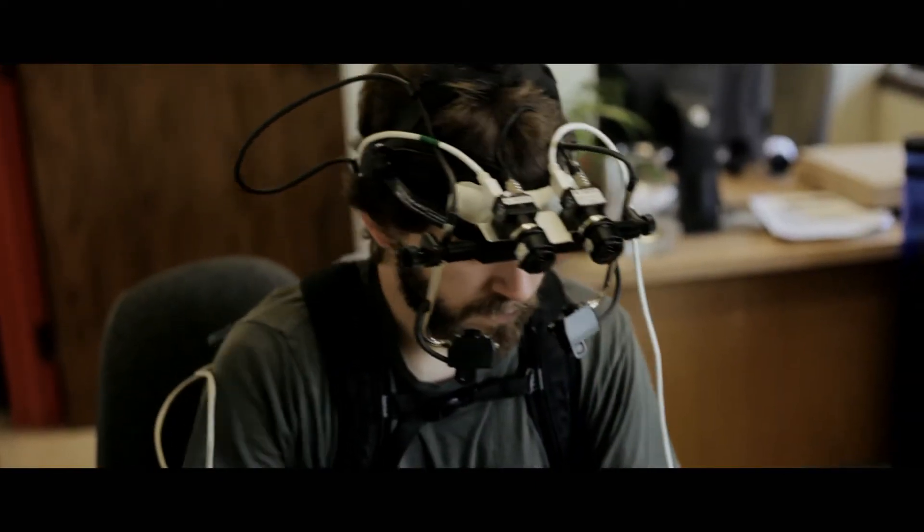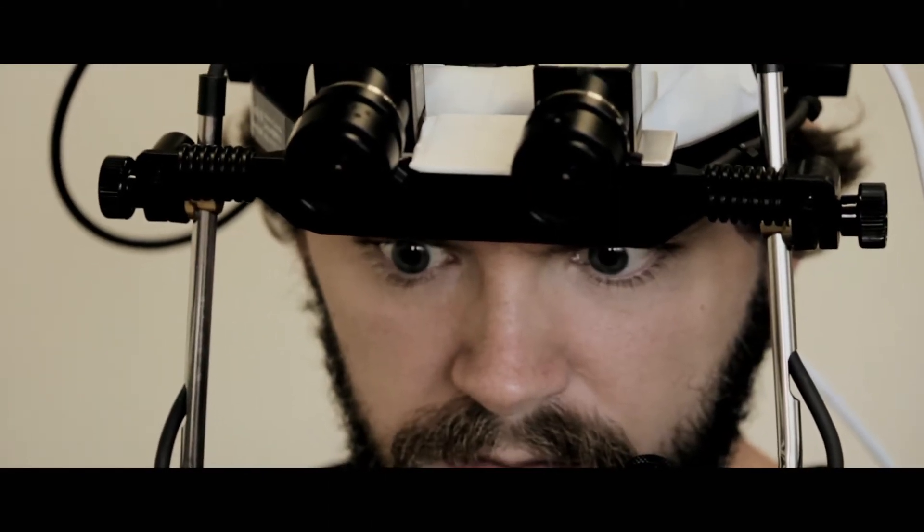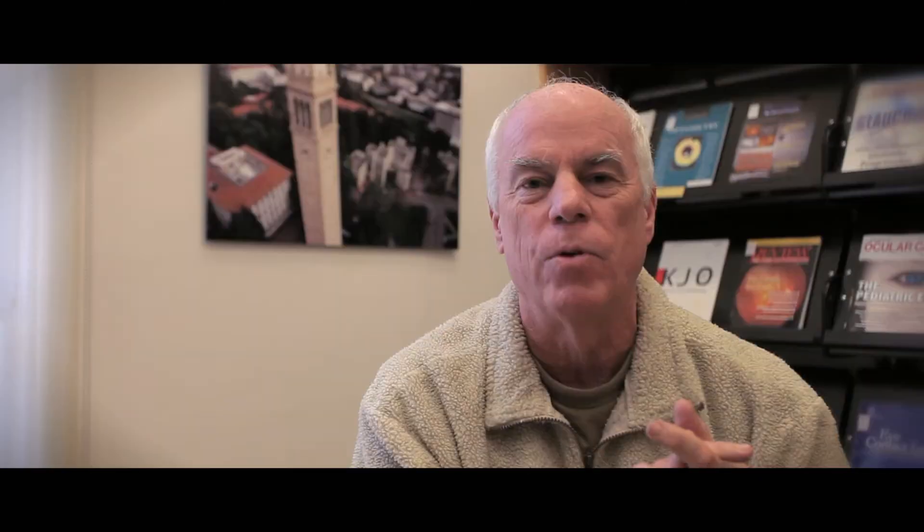Finally, we have a mobile binocular eye tracker that allows us to track both eyes to see where a person is looking when they're engaged in normal everyday activities and how far away they're looking.